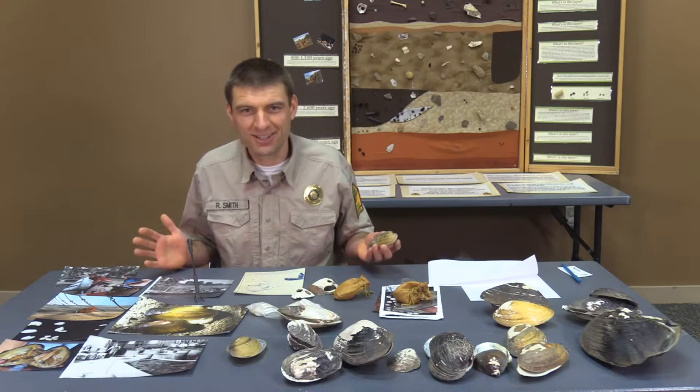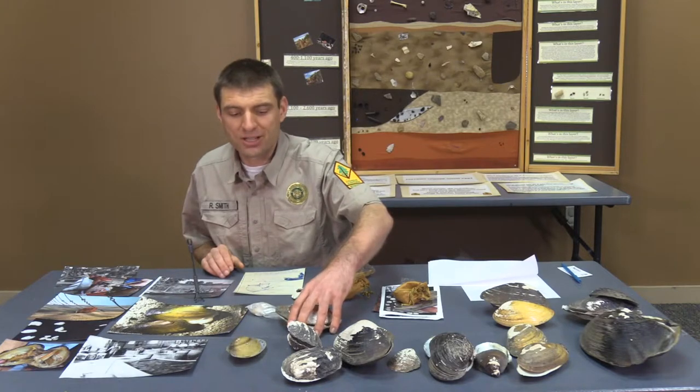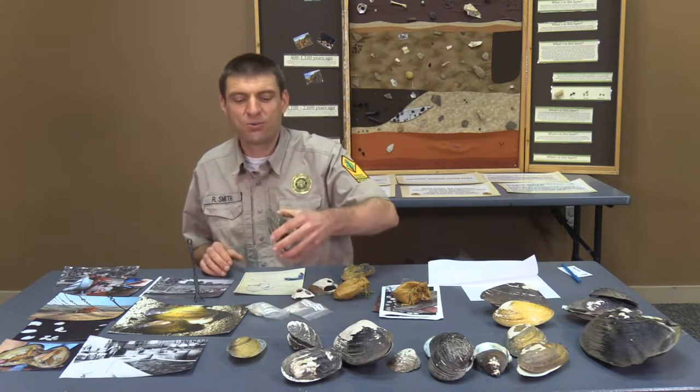What exactly is a mussel? A mussel — a lot of times people think these are like clams, but that's really not what they are.